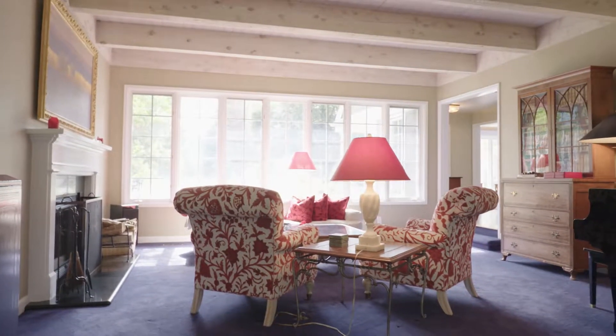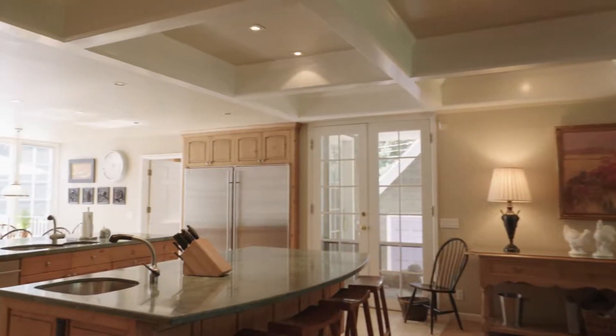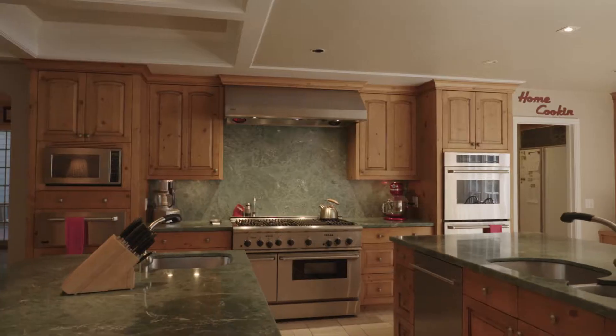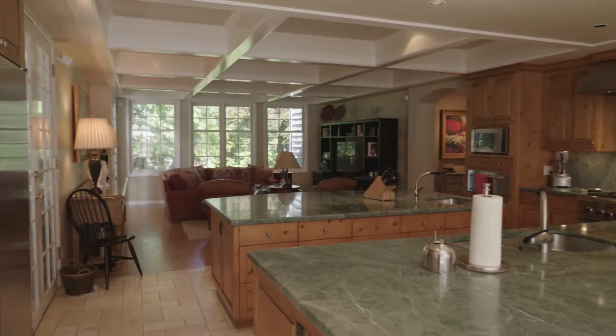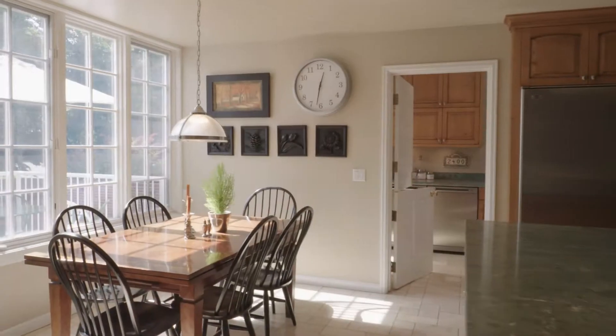This is a standout, a masterpiece, really. It has a big double island, commercial oven, commercial refrigerator, a butler's pantry, and a huge oversized pantry — great for any entertaining space. You can see all this light and bright open windows. It's just stunning.